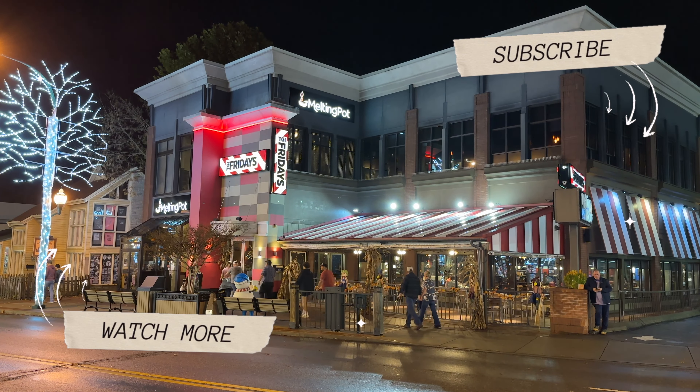Well, that wraps up our look inside the Melting Pot in Gatlinburg, Tennessee. Feel free to ask us any questions down below. If you have enjoyed this video, hit that thumbs up button and consider subscribing for more adventures here in the Great Smoky Mountains and beyond. Thanks so much for watching, guys — we'll see you on the next adventure.